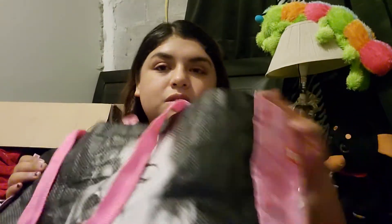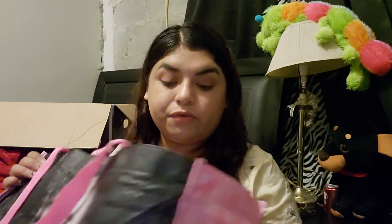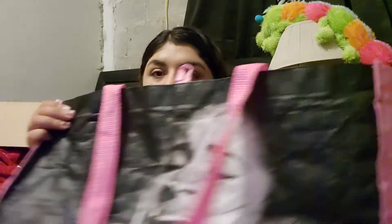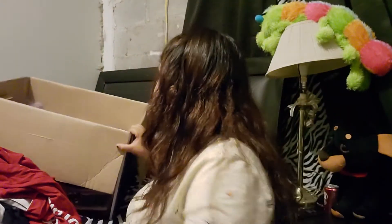I also have the Selena HD bag — the only one I'm missing is the second bag that came out. I got this at the museum; my husband got one too, for free. This is where I keep my stuff.